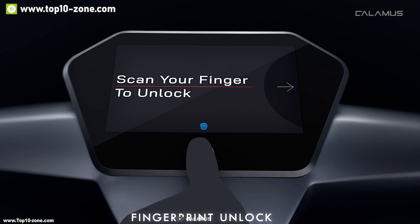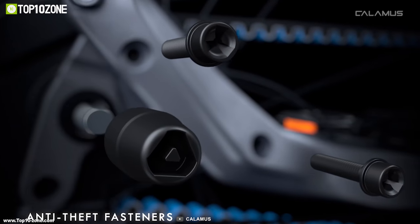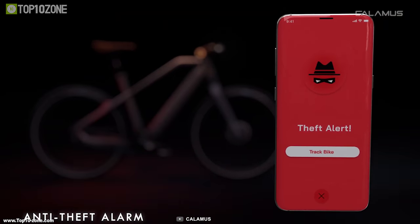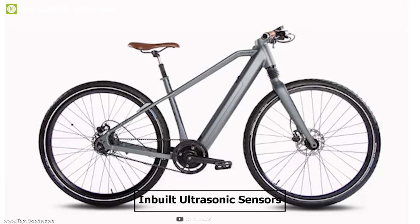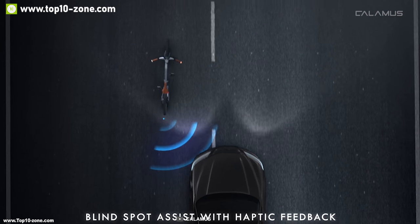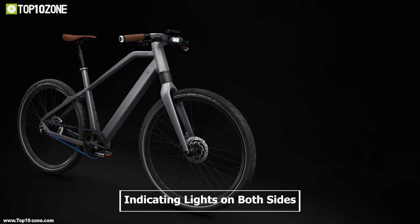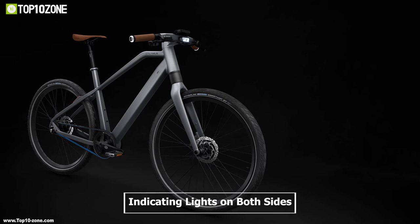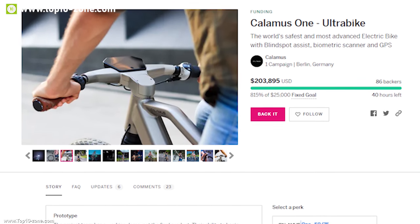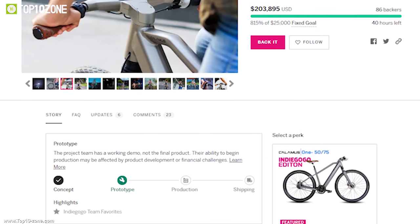The Calamus 1 has an ultra-fast biometric scanner for locking, unlocking, and rider profile recognition. It also has an anti-theft alarm which will notify you when it detects any unauthorized movement, keeping you worry-free of your bike getting stolen. The bike has built-in ultrasonic sensors that can detect traffic from behind and inform you by providing haptic feedback using inbuilt vibration motors in the handlebar, which prevents you from taking risky turns. It also has indicating lights on both sides of the handlebar which makes you visible to others while turning, making your everyday ride a lot safer. The Calamus 1 electric bike has raised more than $200,000 US dollars from its crowdfunding campaign and you can back this project on Indiegogo.